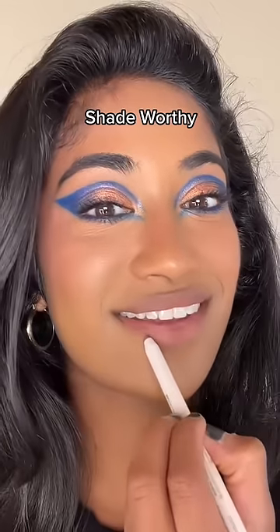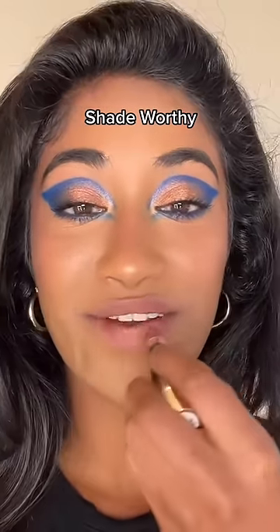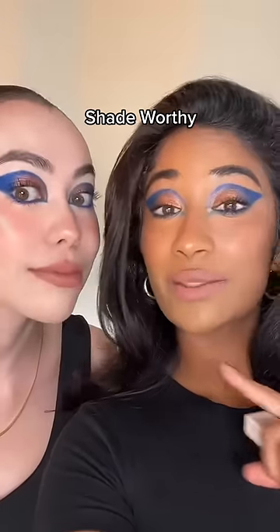Oh lord — concealer lips. Oh my god, it's straight up concealer lips — the same exact lip shade. This is why there's no such thing as the perfect nude, because makeup isn't one size fits all.